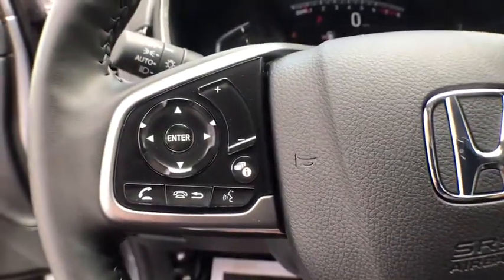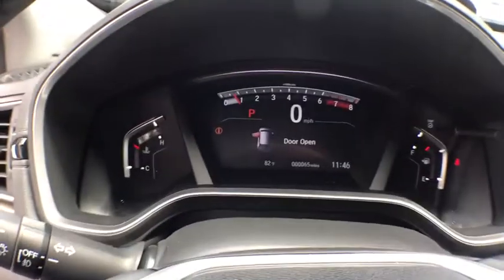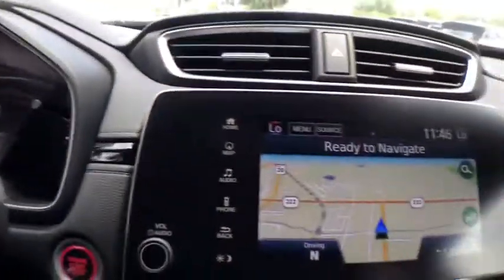Leather-wrapped steering wheel, power steering, anti-theft security system, cruise control, center armrest, clock, fog lights, security system, power windows.